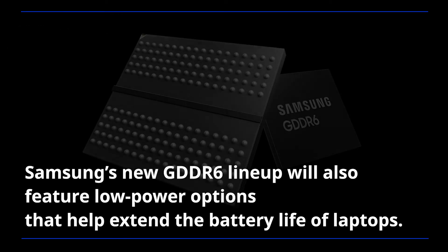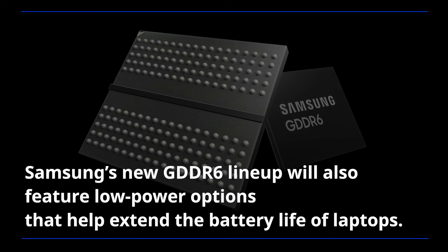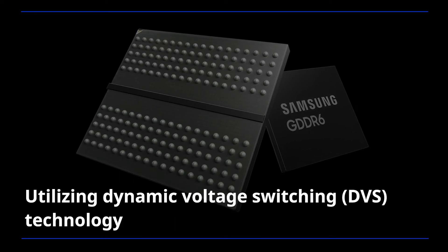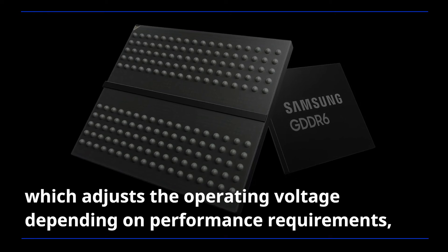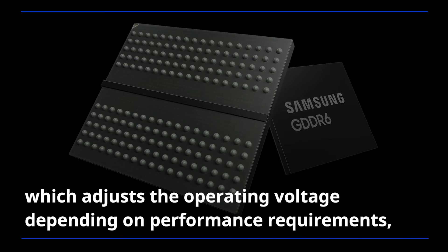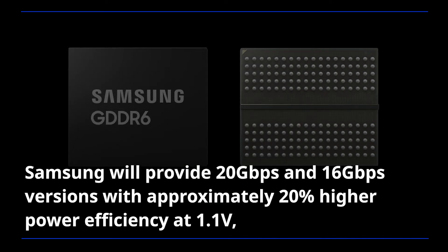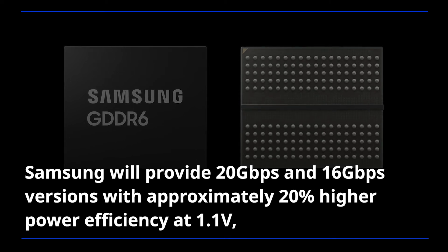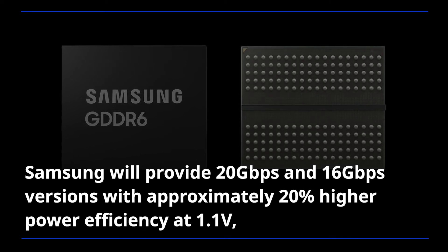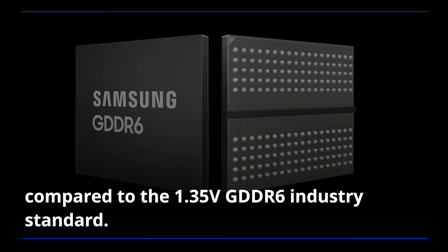Samsung's new GDDR6 lineup will also feature low-power options that help extend the battery life of laptops. Utilizing dynamic voltage switching technology, which adjusts the operating voltage depending on performance requirements, Samsung will provide 20 gigabit per second and 16 gigabit per second versions with approximately 20% higher power efficiency at 1.1 volts, compared to the 1.35 volt GDDR6 industry standard.